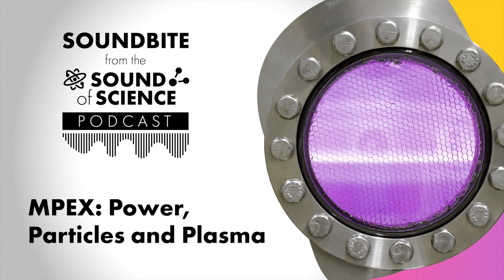While MPEX will simulate the conditions of a fusion reactor, the plasma is not confined to the donut-shaped tokamak described in our last episode. The device is cylindrical and about 65 feet long and has some pretty powerful magnets inside. Here, the plasma is not donut-shaped — it's in a linear arrangement.